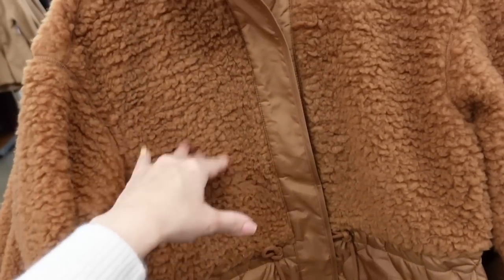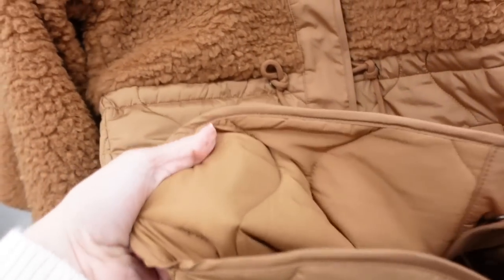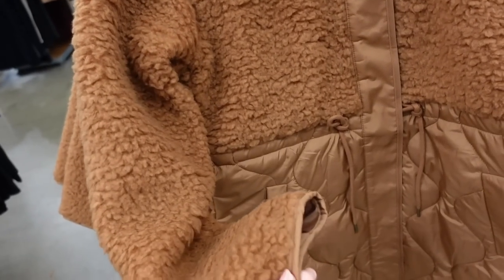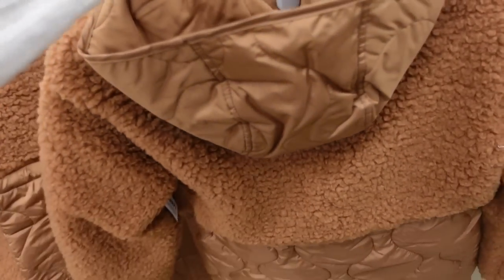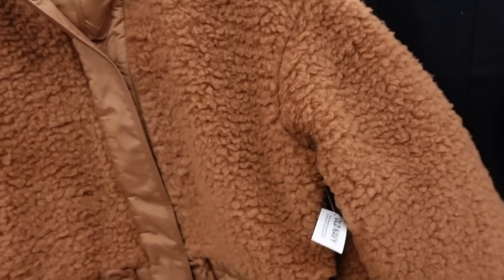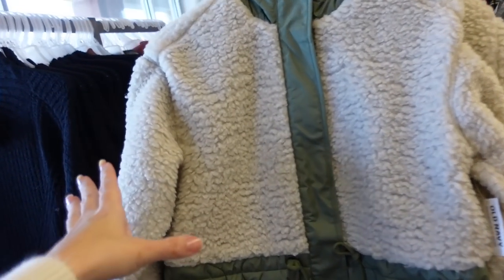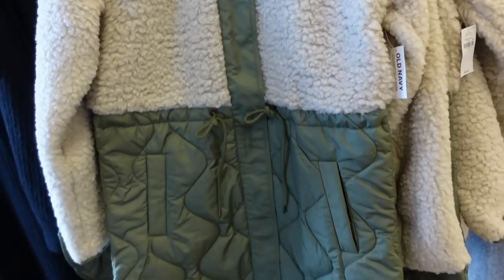Puffer sherpa combo coat — this one has the snap buttons and the inside is a mix of both. A little bit of a drop sleeve and then it also has that pipe detailing on the wrist. You also have the hood in the back in the puffer and then some coverage. It comes in the camel for $89.99, and then it also comes in the beige with green — has these drawstrings in the waist to pull it all in.